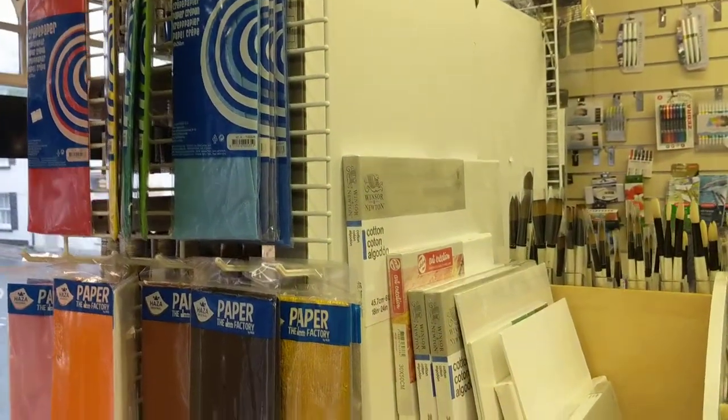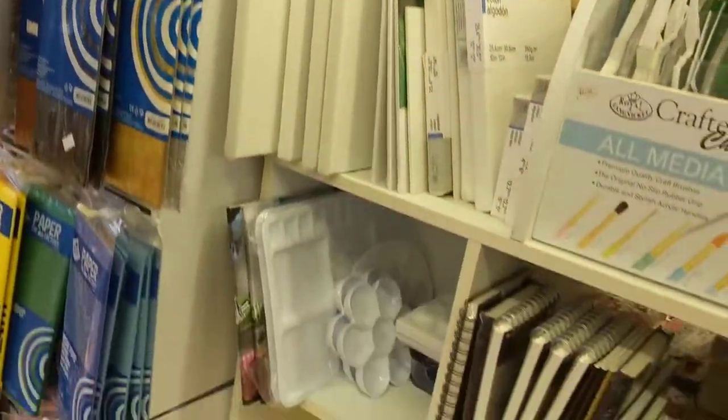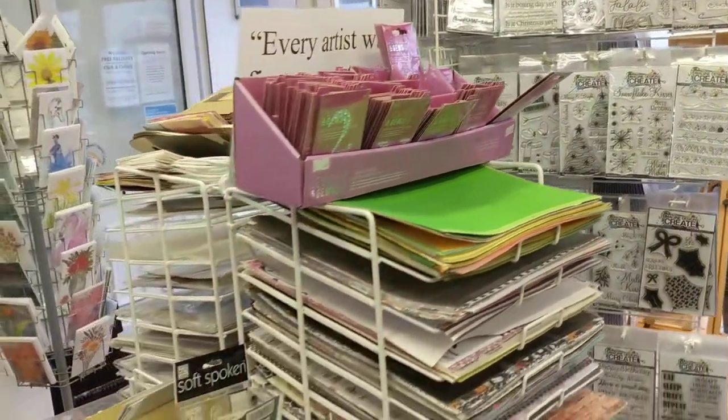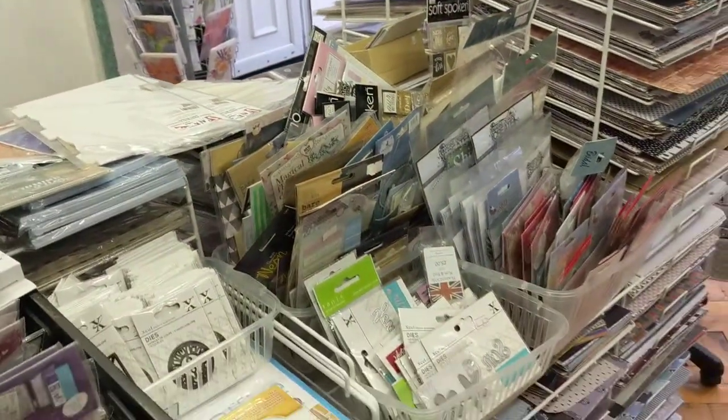Tissue paper and crepe paper. We have got lots and lots of stamps in stock, lots of papers and a big sales section here.